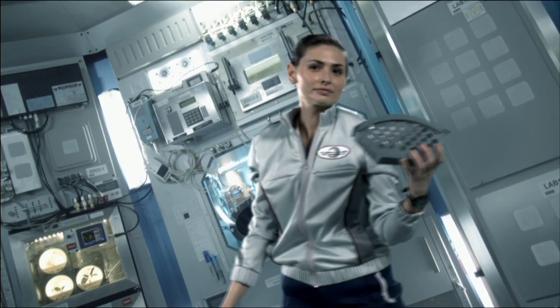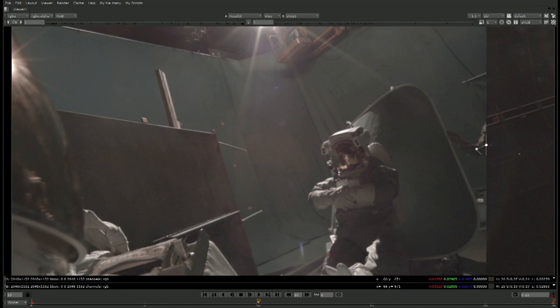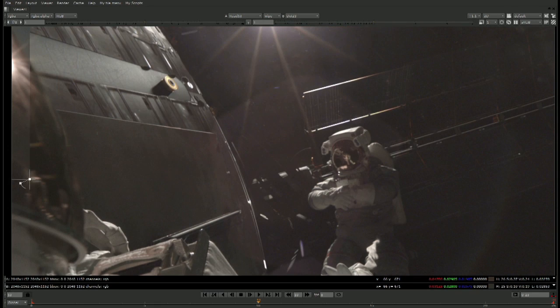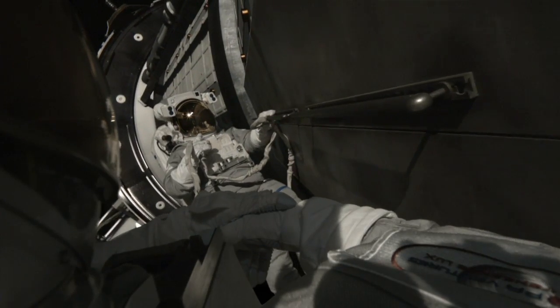Here we have a still frame of one of the green screen shots of the astronauts that we shot floating on the stage. Once we have a very fluid shot, we can then jump to the final and see just how we integrated them along the surface.